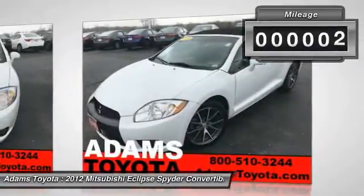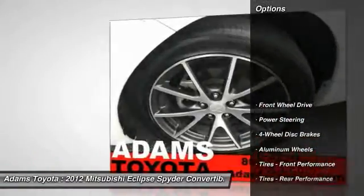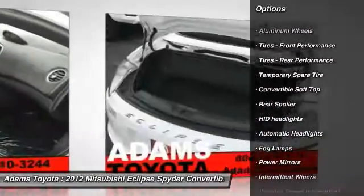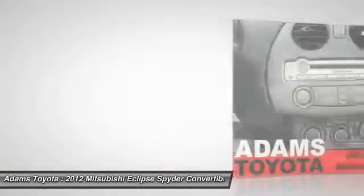This vehicle has less than 80,000 miles. Here are some of this vehicle's great options: CD changer, stability control, anti-lock braking system, steering wheel audio controls, keyless entry, traction control, backup camera, Bluetooth, leather-wrapped steering wheel, and power steering.